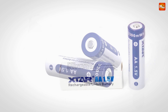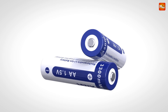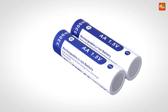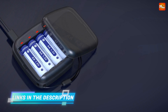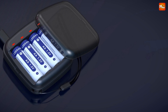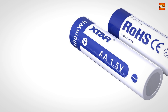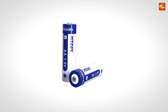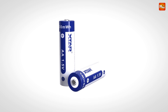Tired of constantly replacing standard AA batteries? With Star, you can easily swap them out for rechargeable options. It's a simple way to reduce waste and save money over time. Each Star AA battery can be recharged and reused for over 1,000 life cycles — that's over 1,000 chances to power your devices and contribute to a greener planet. Our set of 4 batteries is perfect for anyone who relies on AA batteries daily. Keep them on hand so you're always prepared — no more last-minute trips to the store.